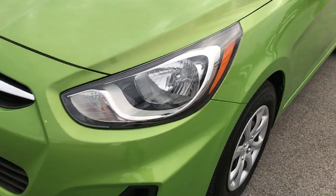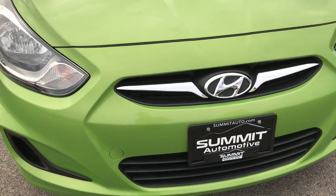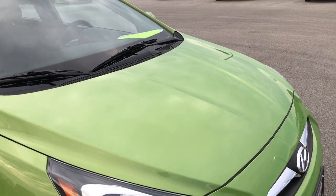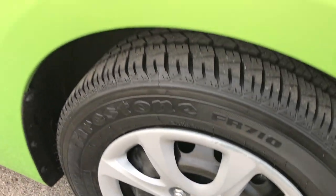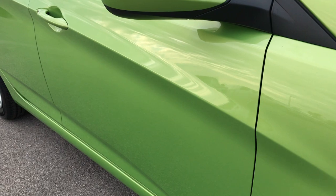The front fender is in excellent condition, the front bumper and grill is in really nice condition as well. I didn't see any dents or dings on the hood. Passenger side rim is in pretty nice shape as well.